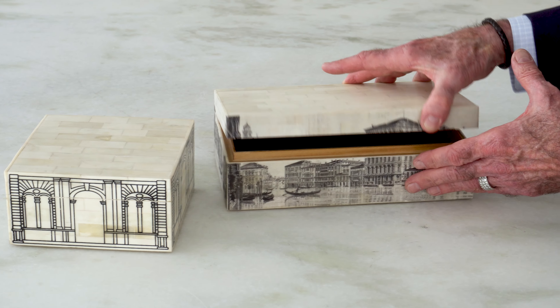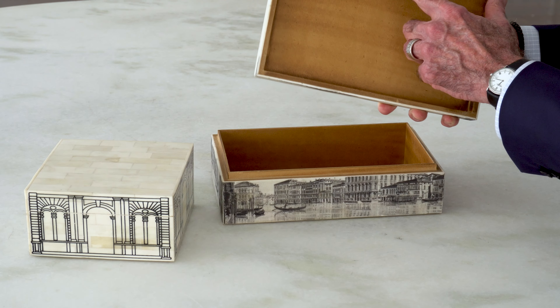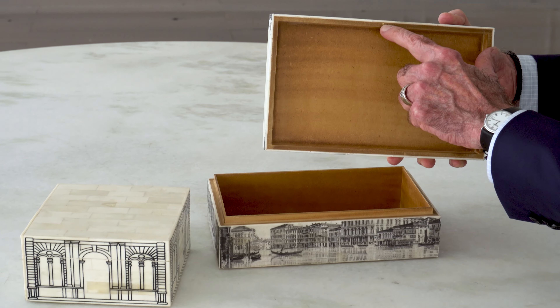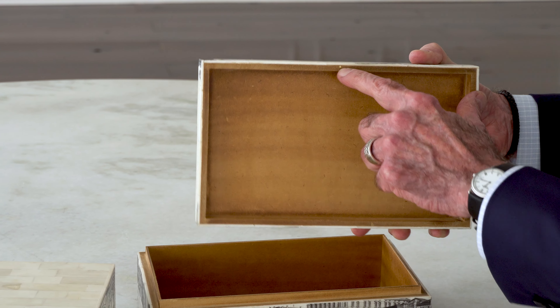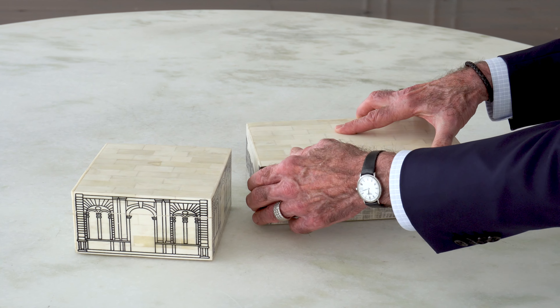These boxes are made of bone with a wood interior, and they have an alignment point so you know exactly where to put the lid back down. There's a little brass peg and a little brass peg, and when you align them everything goes together just perfectly.